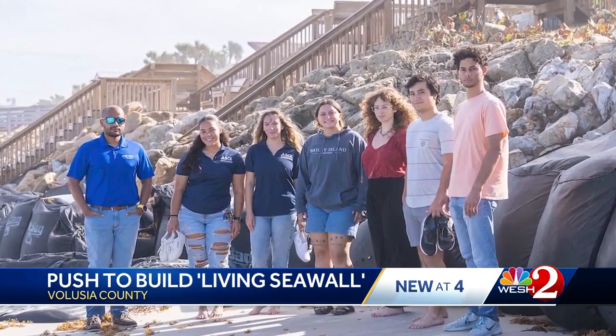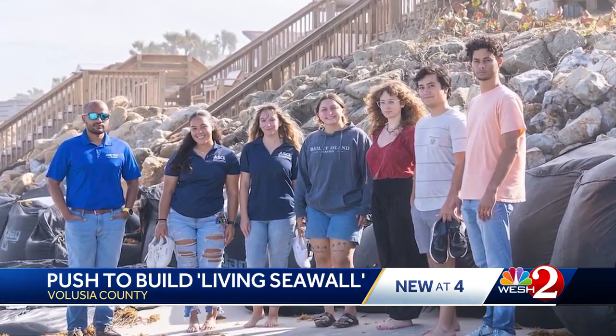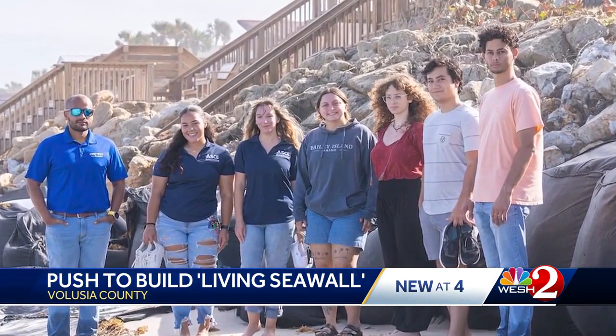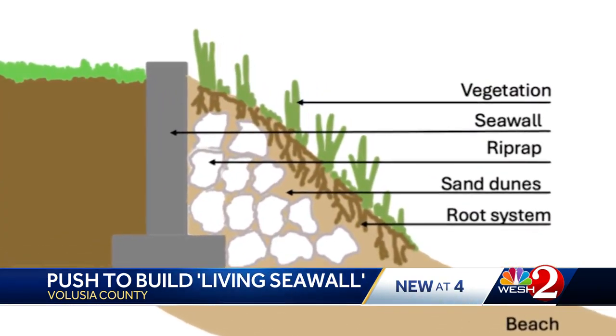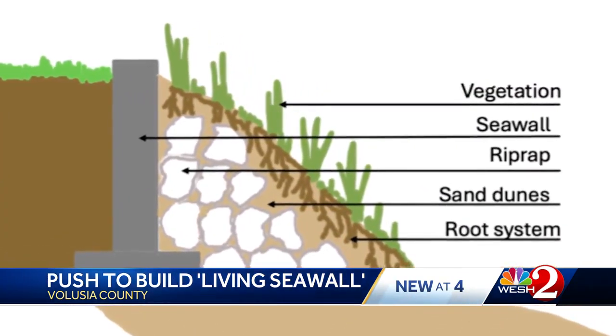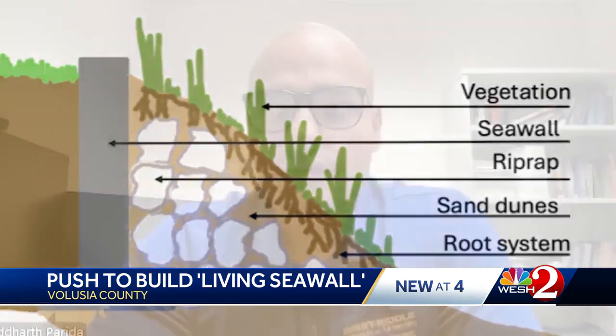Researchers at Embry-Riddle and Bethune-Cookman University teamed up to find a solution. They believe a living seawall is the answer. Instead of being just a concrete wall, it will have a concrete element covered in sand resembling a sand dune. The structural component would prevent large-scale impact on the residential side, while the green components would prevent erosion of the beach and help in accumulation of sand dunes.